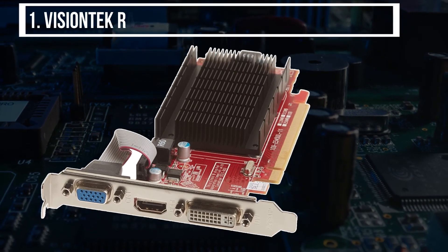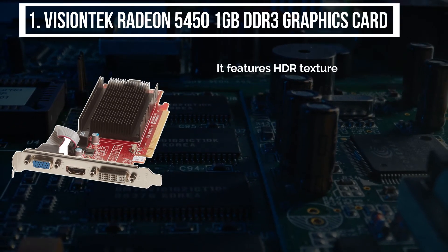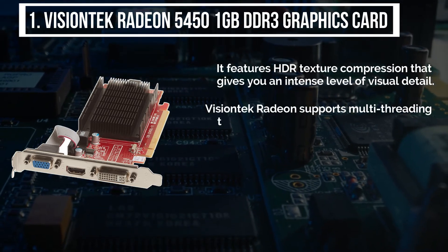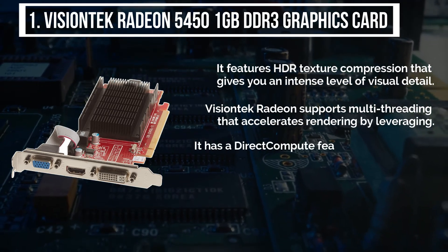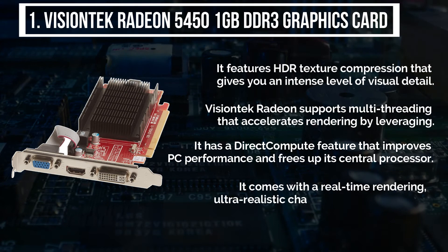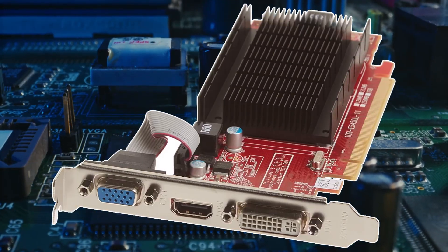The final product is the VisionTek Radeon 5450 1GB DDR3 graphics card. It features HDR texture compression that gives you an intense level of visual detail. It supports multi-threading that accelerates rendering, and has a DirectCompute feature that improves PC performance and frees up the central processor.